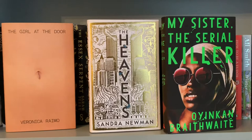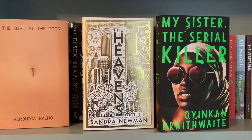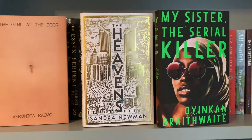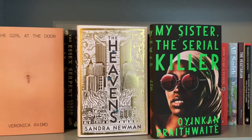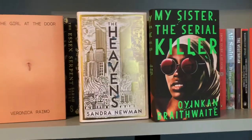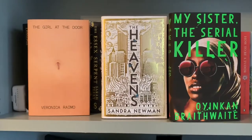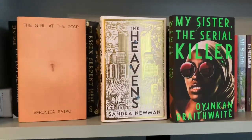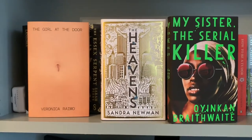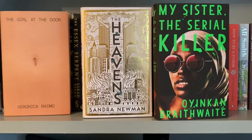The Heavens I quite liked, although it's weird because usually I'm such a fan of historical fiction. For anyone who doesn't know, The Heavens by Sandra Newman is set both in modern day New York — well, New York in the year 2000-ish — and in England in the 16th century. I was really looking forward to the historical fiction parts and I didn't really enjoy them, but I did really enjoy the modern day bits of it, which surprised me. Let me know if you've read The Heavens and what you thought of it.